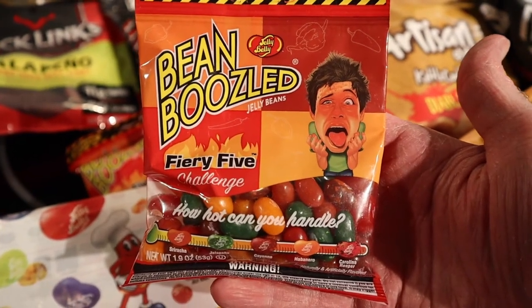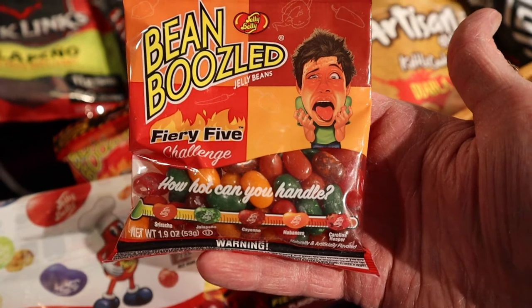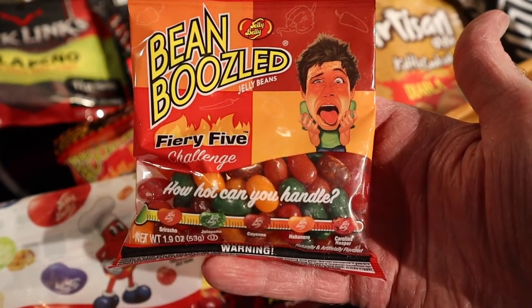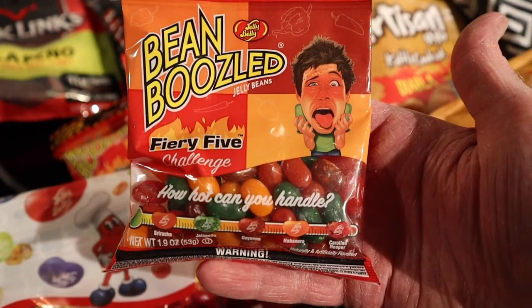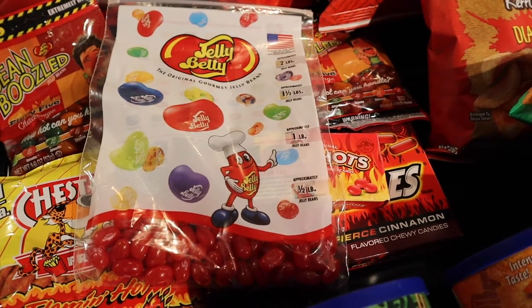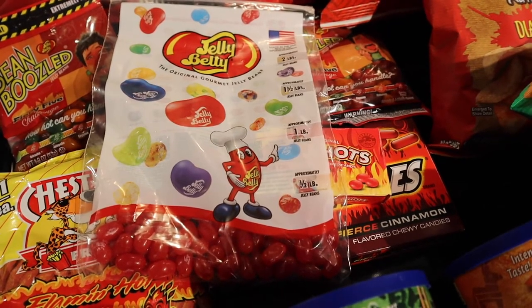Some of you may have had Bean Boozled from the Harry Potter flavors, but this is the Fiery Five Challenge. It starts off with Sriracha, Jalapeño, Cayenne, Habanero, and Carolina Reaper. Those of you who've been to Jungle Gyms before know that they sell Jelly Bellies in bulk, so I got a bag of Tabasco flavored.